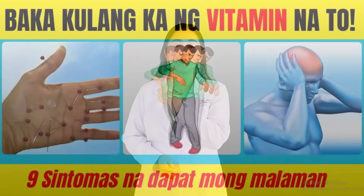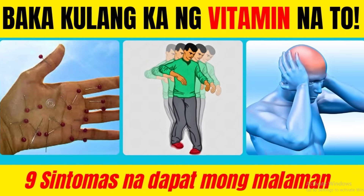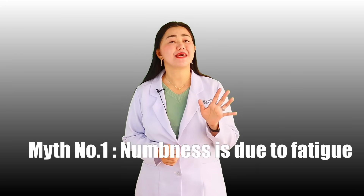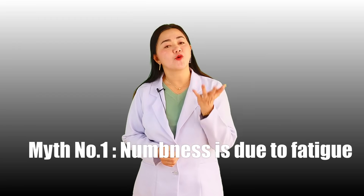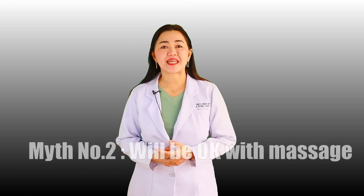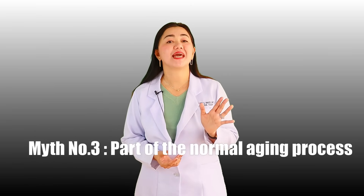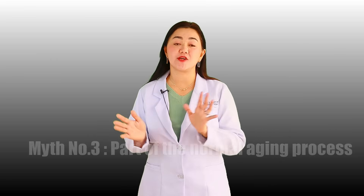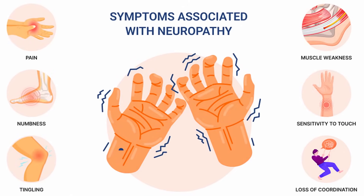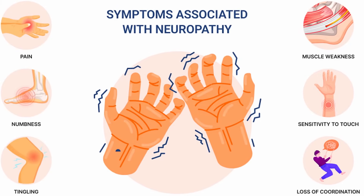If you want to dig deeper on the symptoms of vitamin B12 deficiency, check our other video — I will put it in the description box below. Now, here are the myths: some think that numbness, pain, and needle sensations are just because you are tired, and that massaging the affected area will fix everything. Others think it may be part of the normal aging process. Those are not true — if you take neuropathy symptoms for granted, they generally worsen over time unless you do something about it.